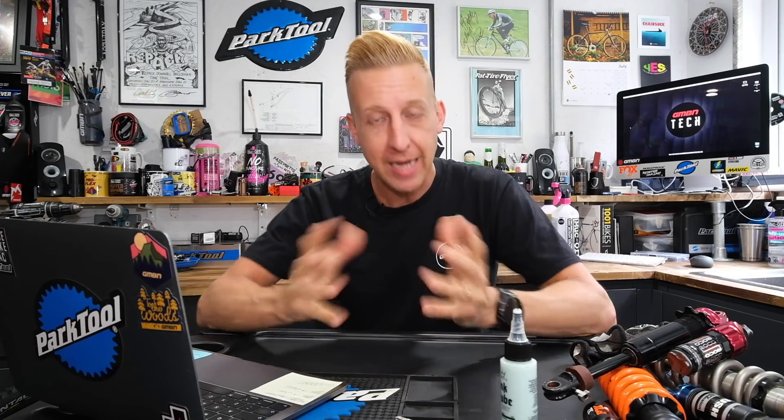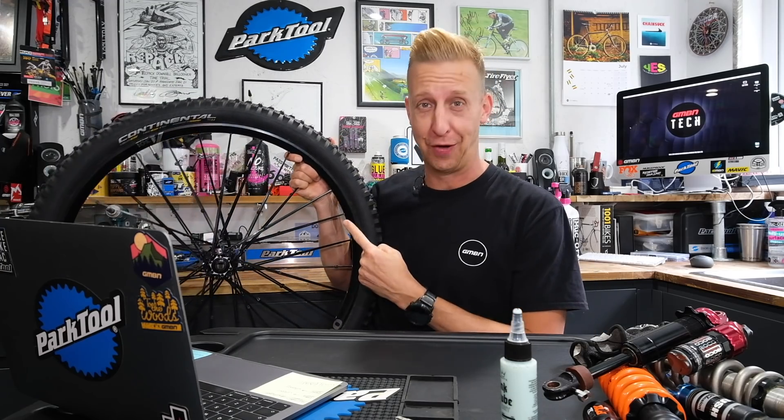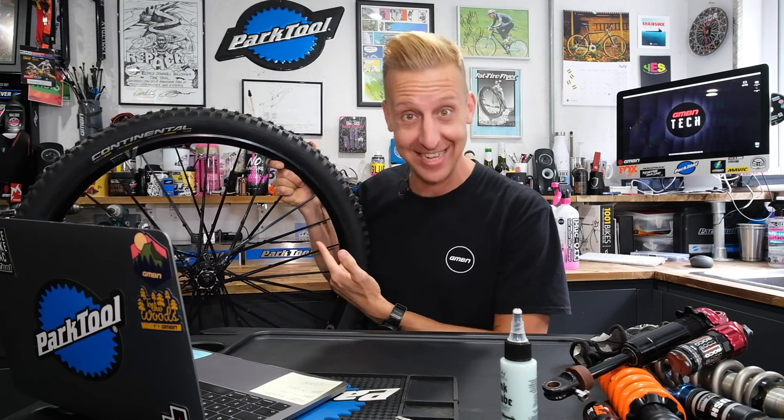Welcome back to another weekly GMBN Tech Show. On the show this week, we have some top-specced YT Capras, some new bikes from Orbea, an active spider to counteract suspension kickback, and some amazing stuff from you guys — including probably the world's first wheel made from cable ties. Insane!